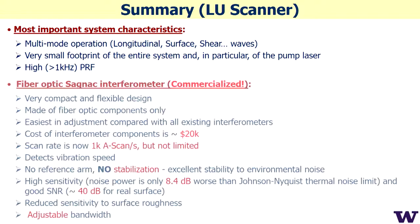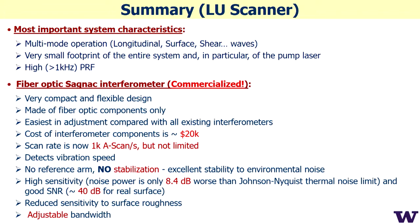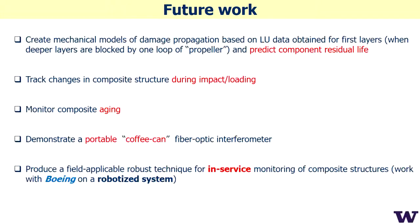We have a commercialized interferometer — we created a spin-off company a couple of months ago, and the detector is now fully commercialized. We're going to sign a new contract with Boeing and work on different applications for imaging components. Thank you very much.